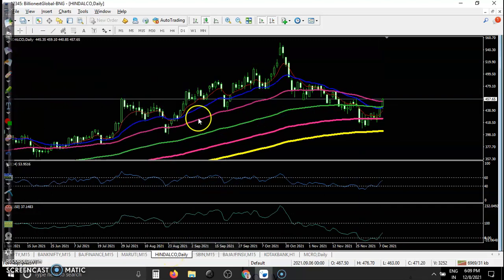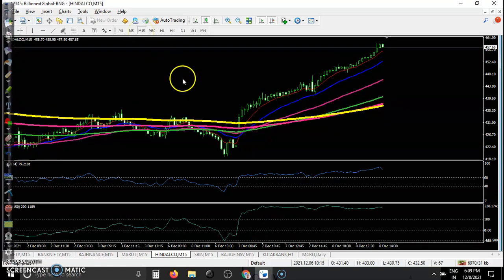Another one is Hindalco — they are just trying to bounce from the 200 moving average. On the 15-minute timeframe, there is a perfect opportunity here. RSI is taking support at the 60 level and confirming with a bullish candle — a perfect opportunity.